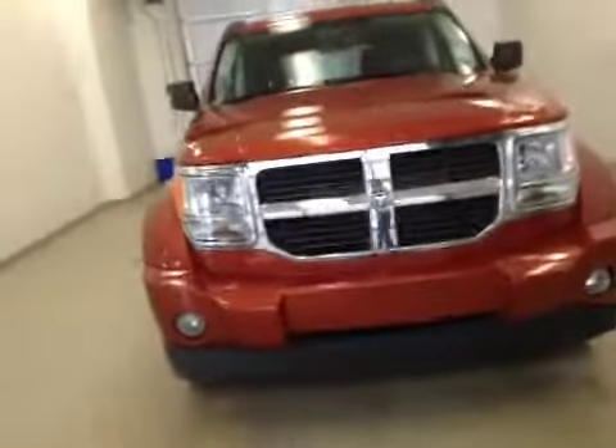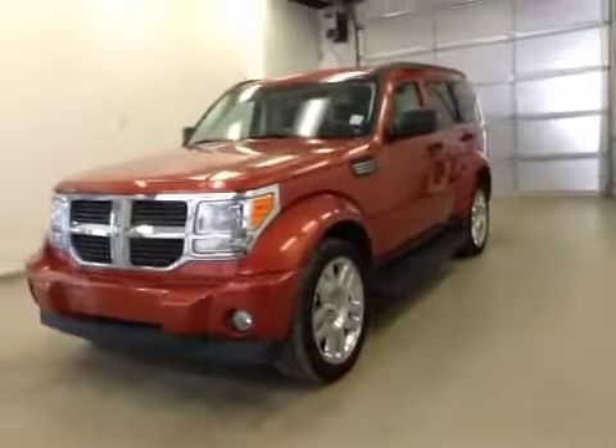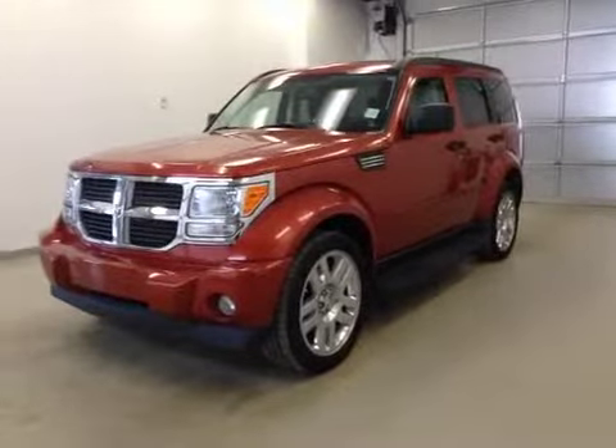Once again, this is stock number B5446, the 2007 Dodge Nitro SLT, four-wheel drive. Exterior color is sunburst orange.